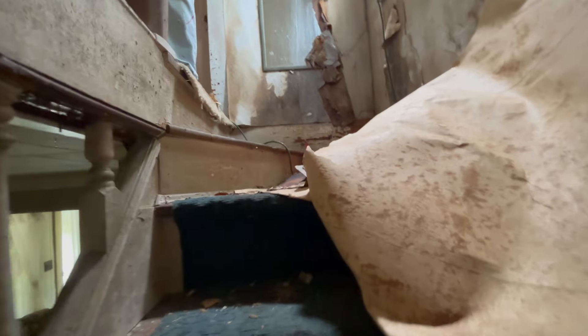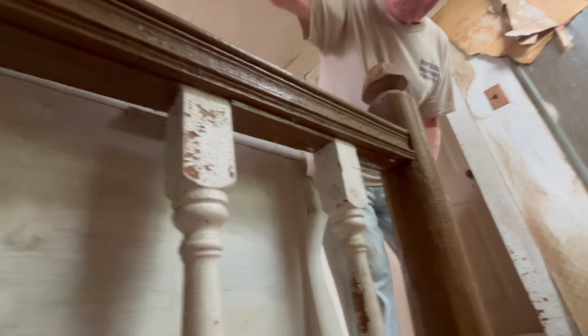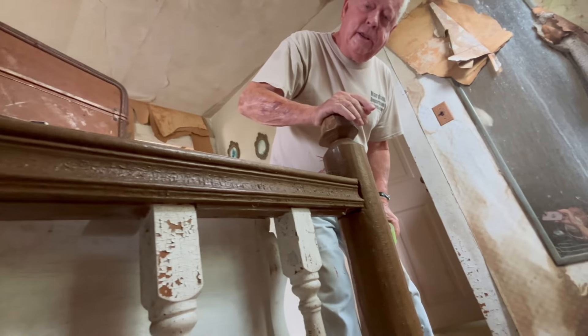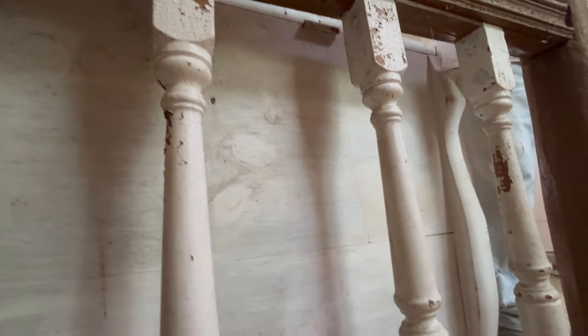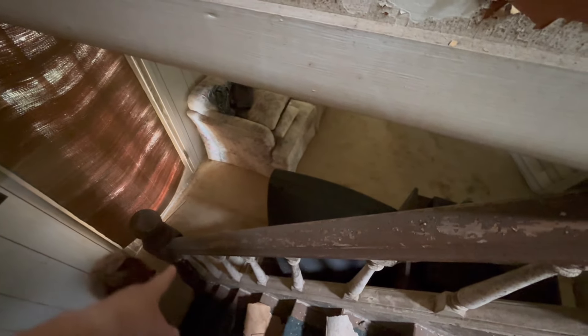Malcolm says he talked to his wife about these banisters — they're really nice. He points out a wall piece that may serve his purpose for dividing a room upstairs. They agree on the right size and discuss taking it out carefully without losing the big piece on the bottom.